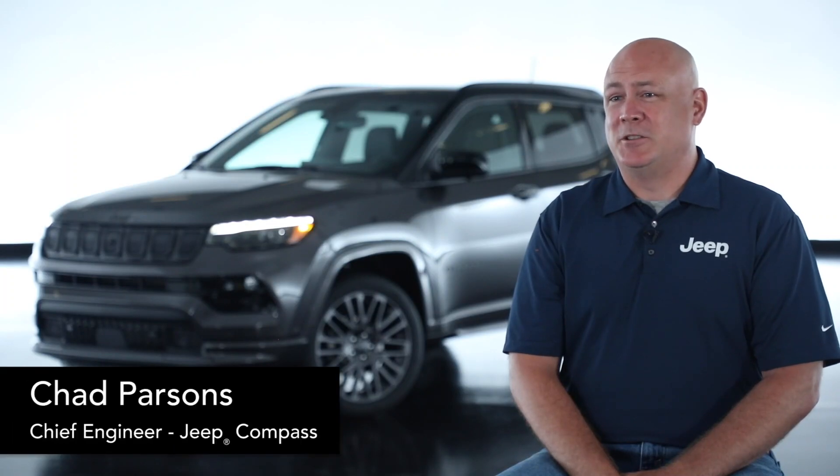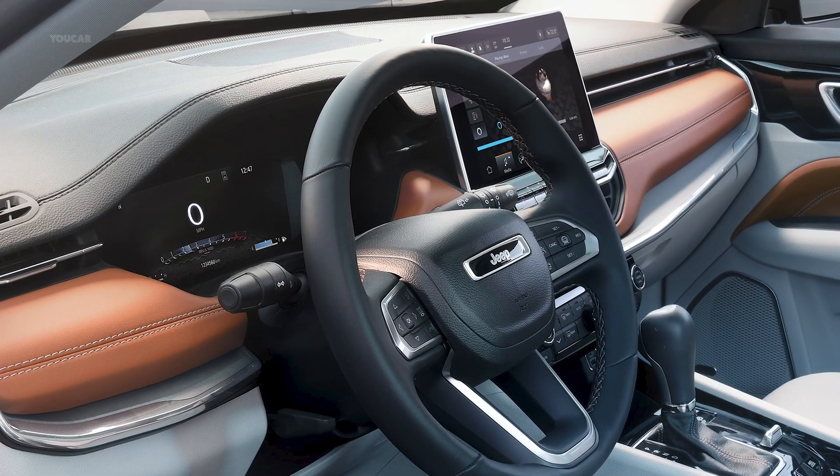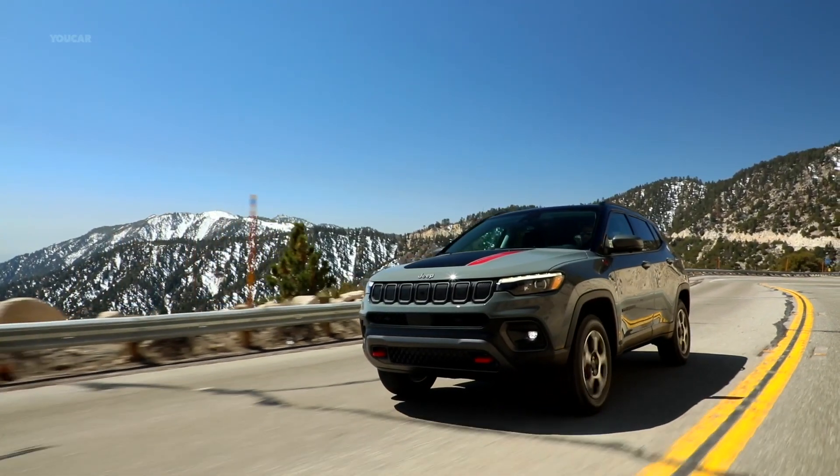With the new 2022 model year Jeep Compass, we've maintained all of our off-road capability and grit in the vehicle, with 80 years of Jeep DNA, while adding additional technology to the vehicle to enhance that customer experience.